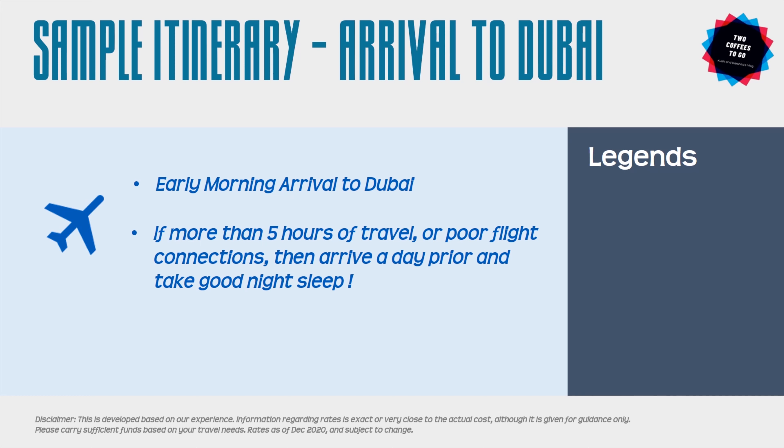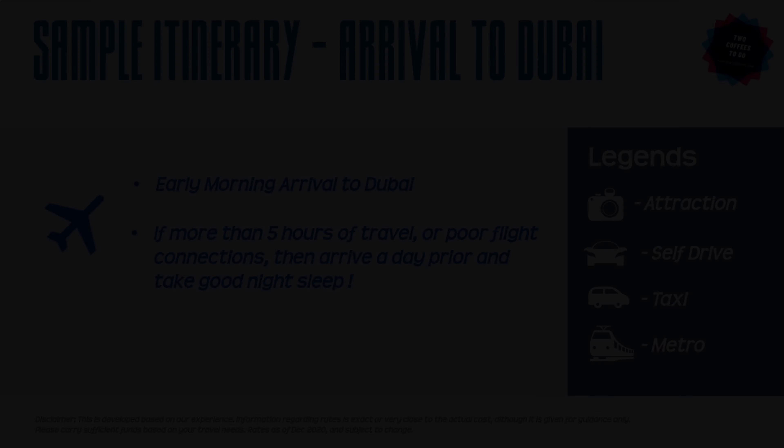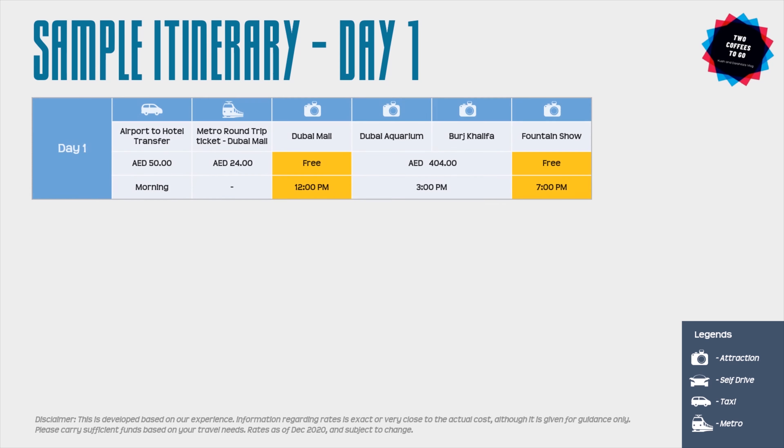Before going into the day-by-day itinerary, let's understand the legends used throughout the video. All attractions — meaning the places you'll be visiting — are marked with a camera icon. The recommended mode of transportation is shown with transport icons, but based on your preference and weather conditions you can always use your discretion. On day one, after your arrival, you will take an airport taxi to reach your hotel.